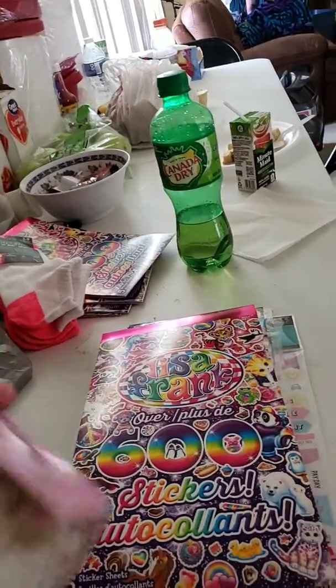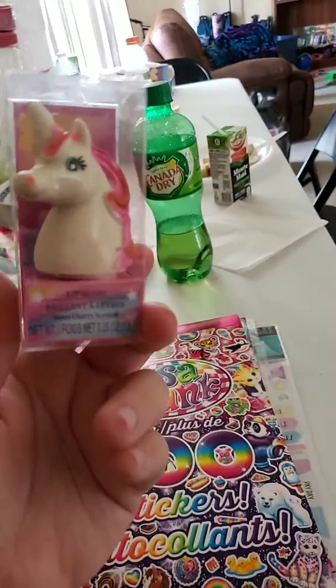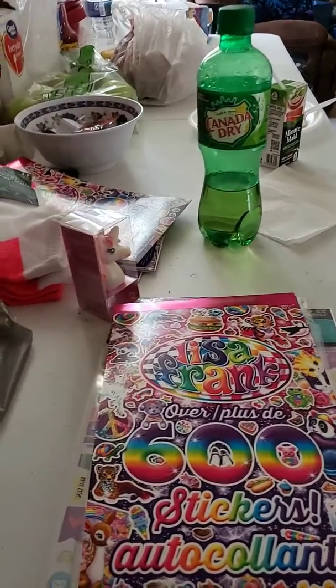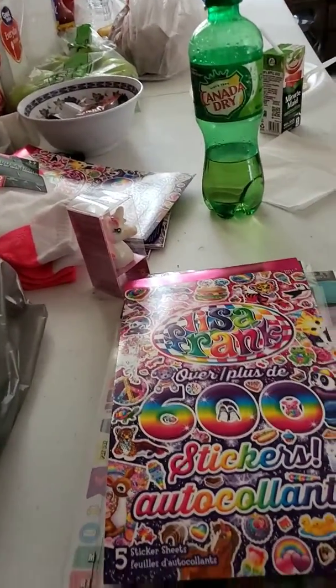I also got this again — this unicorn lip gloss. I got three of them, and that is the end of the haul. Thank you and goodbye.